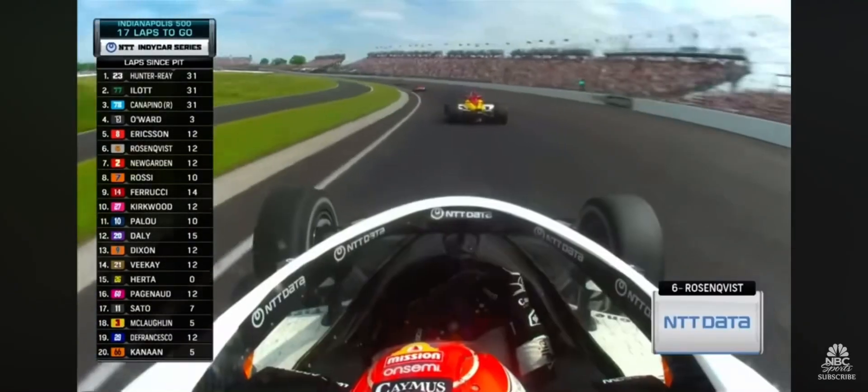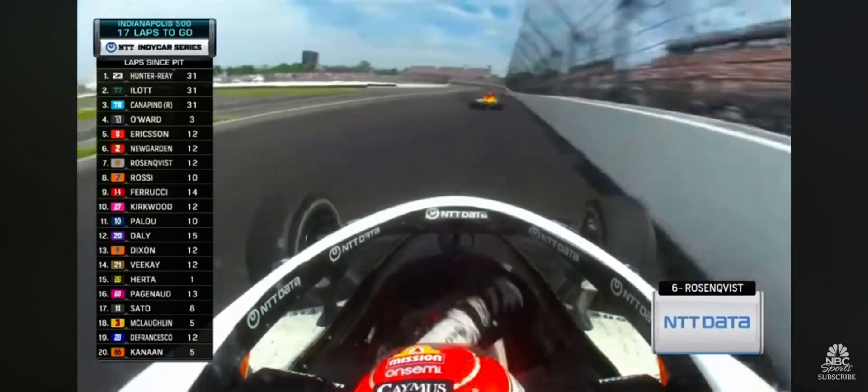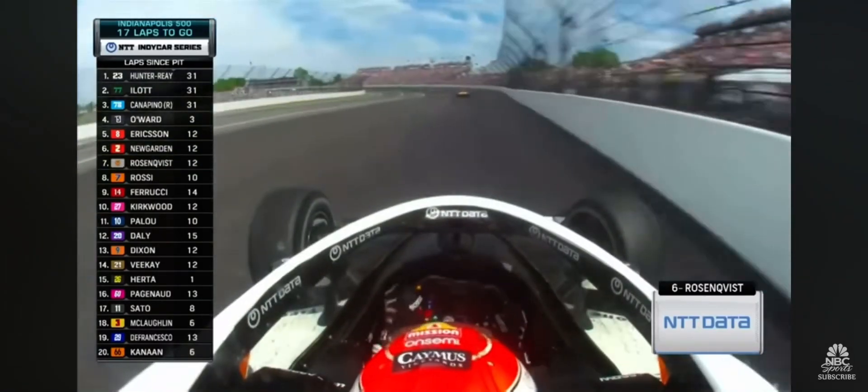Joseph Newgarden on the outside of Felix Rosenquist moves that shell car. Felix in the wall big time. This is going to be a big hit right here. I don't know if he's going to keep it out of the turn two wall.